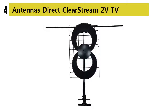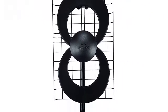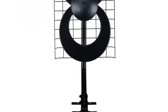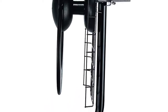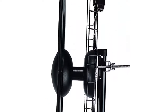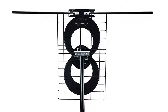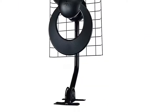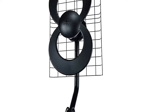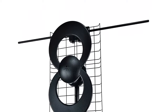Our list at number 4: the Antenna's Direct Clearstream 2V TV Antenna. The Clearstream 2V uses patented technology to receive TV signals 60 miles away from broadcast towers, rated 4.5 stars. Ideal for suburban and rural areas where heavy foliage or roofing materials reduce incoming signal. Dedicated UHF and VHF multi-directional elements deliver range and reception in less than ideal locations, and no other antenna can match its performance in such a compact form.